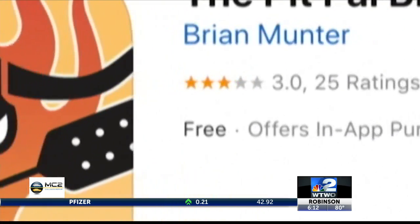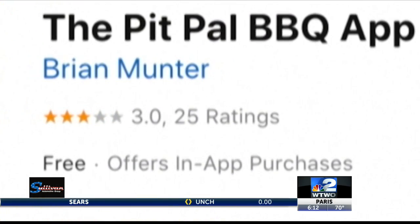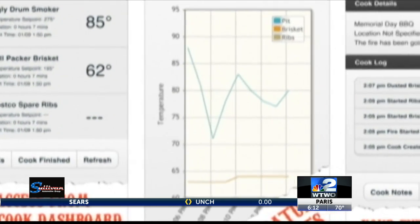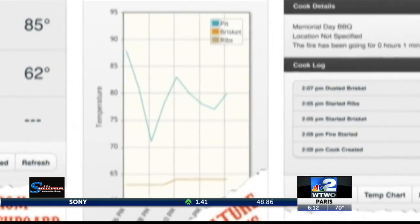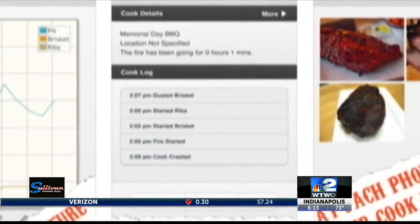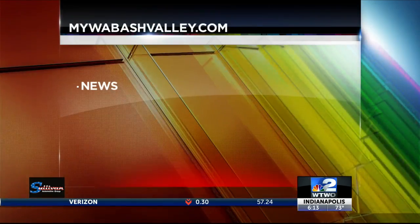Seasoned veterans of grilling, barbecuing, and smoking will want to consider the Pit Pal app. With it, you can set up a dashboard with the name of your cookout and the type of cooker you're using, add the food you're cooking, the temperature you want to reach, and more. The app is free for iOS and Android.